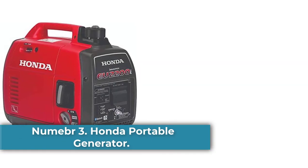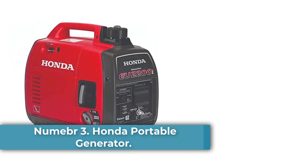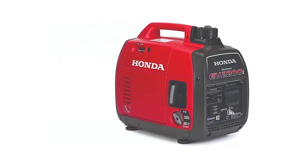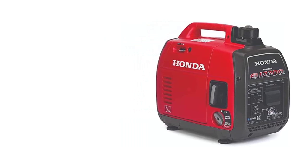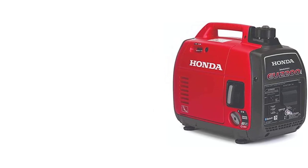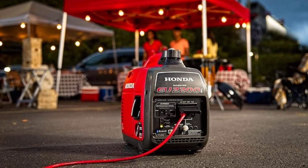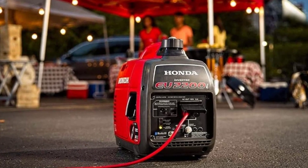Number 3: Honda Portable Generator. The Honda EU2200i Generator, which ranks third on this list, is perfect for a suburban house if you want to reduce noise levels to a minimum. It is also appropriate for camping vacations and other occasions where a generator would be disruptive. Because of its small size, it weighs less than 50 pounds and operates quietly. Its THD levels are less than 6%, and because it can fit in small locations, it is ideal for quick and simple transportation.